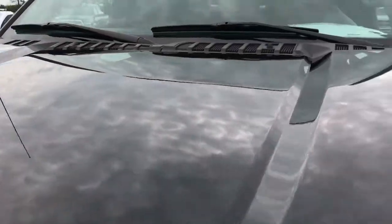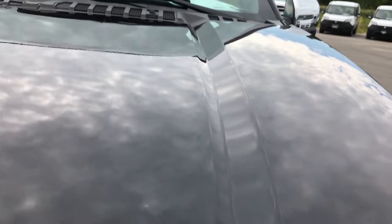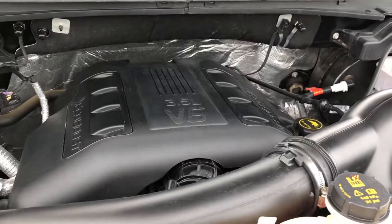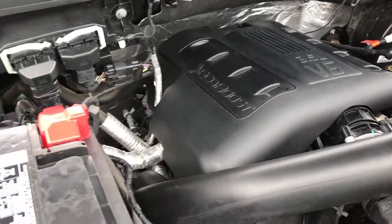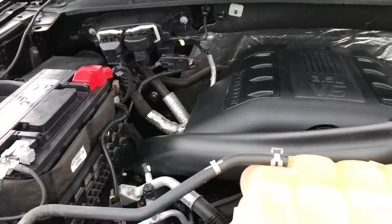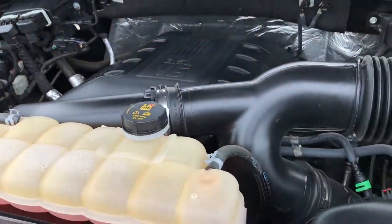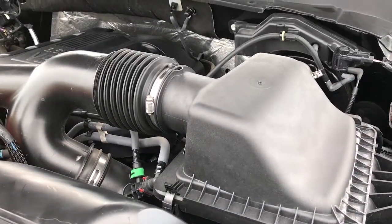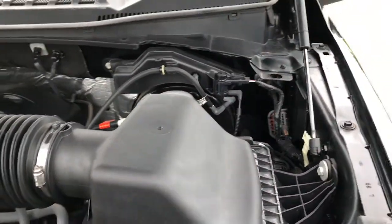Under the hood, we have the 3.5 liter EcoBoost motor. It's been a really good motor for Ford — lots of power and good fuel economy. The engine bay is very clean and runs very smooth. This truck has been fully safetied and inspected by our service shop. It has a fresh oil and filter change, all the fluids have been checked and topped off, and this truck is 100% ready to go.